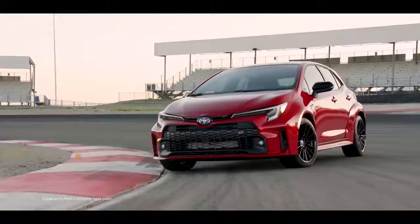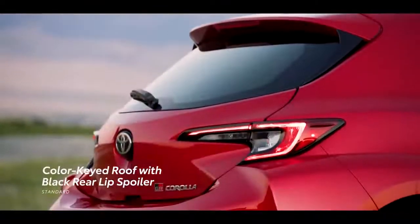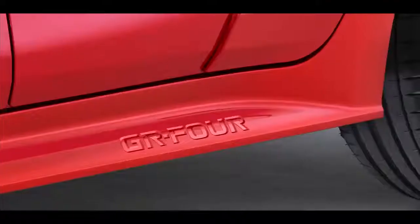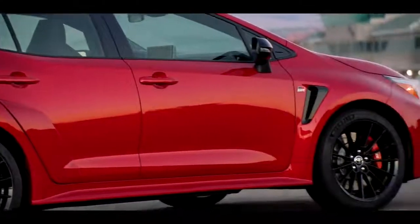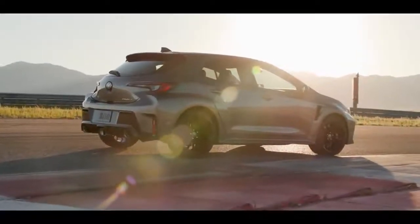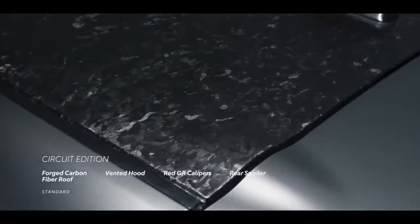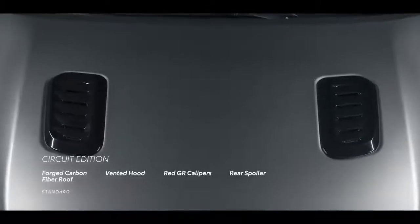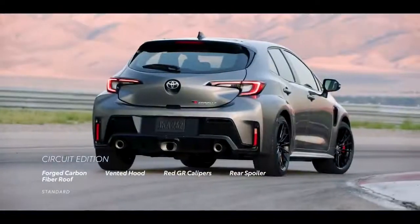Core grade is available in Ice Cap, Black, and Supersonic Red. It has a color-keyed roof with a black rear lip spoiler, unique GR4-stamped side rockers, and widened fender flares. Circuit Edition comes in Ice Cap, Supersonic Red, and Heavy Metal, and adds a forged carbon fiber roof, vented bulge hood, red-painted GR calipers, and a track-tested rear spoiler.